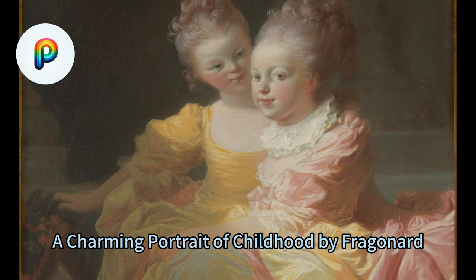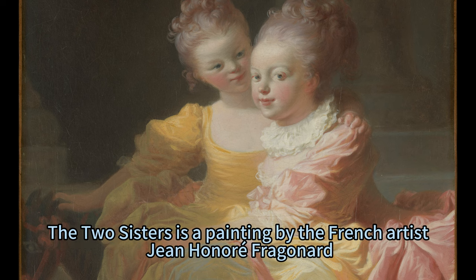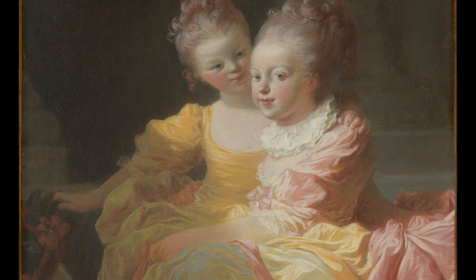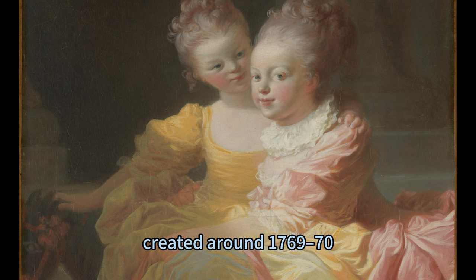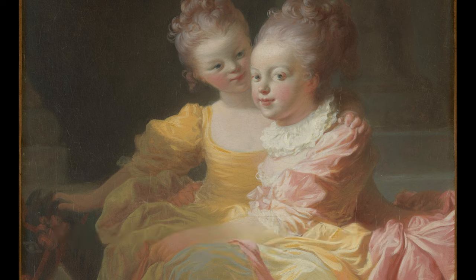The Two Sisters is a charming portrait of childhood by Fragonard. It is a painting by the French artist Jean-Honoré Fragonard, who is widely regarded as one of the most prolific and versatile painters of the Rococo era. The painting, created around 1769 to 1770, is currently on view at the Met Fifth Avenue in gallery 631.